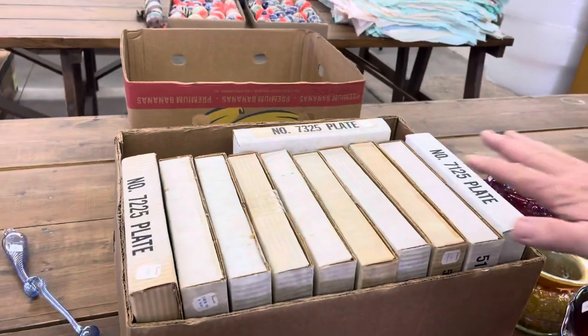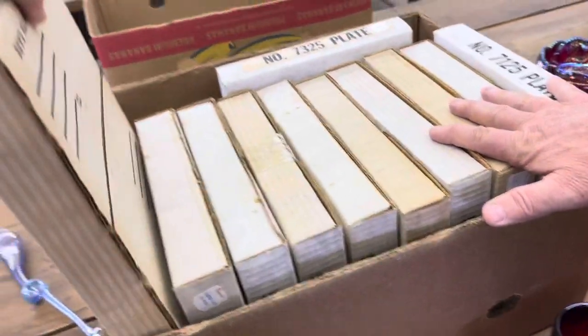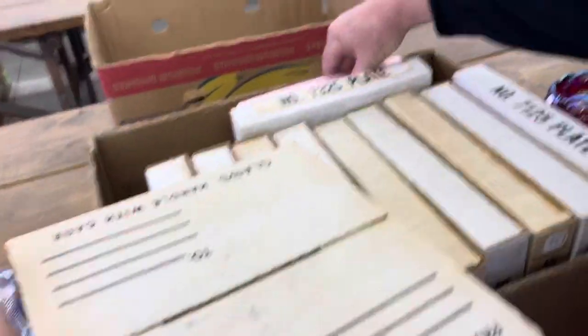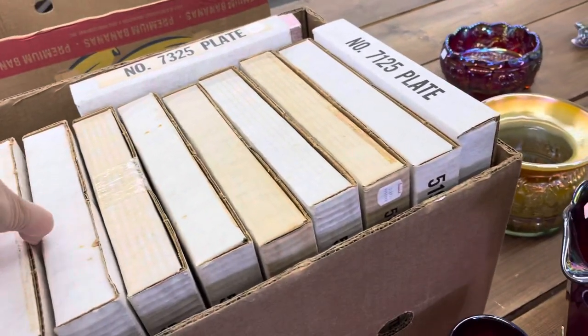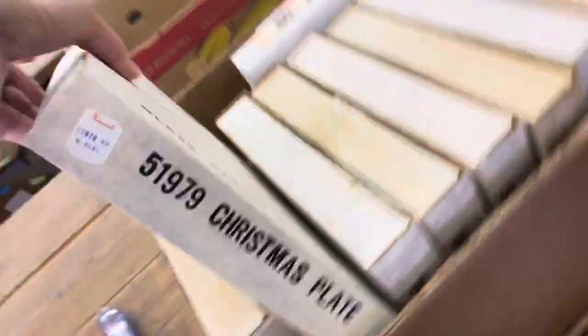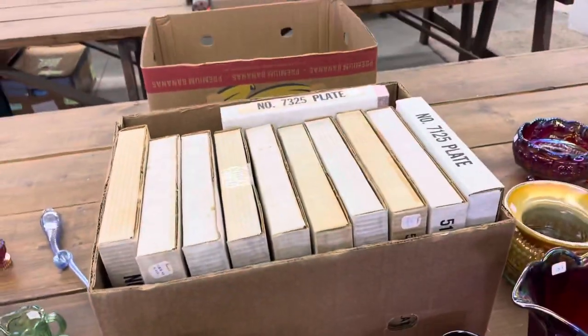Now here's the 12 Days of Christmas. These are all unopened — they are still sealed. Only one box was opened, and I think Jan took a picture of that. There's only one that's not in the box. We're selling it as a lot — we assume they're a complete set, but we don't know for sure, though I'm guessing they are.